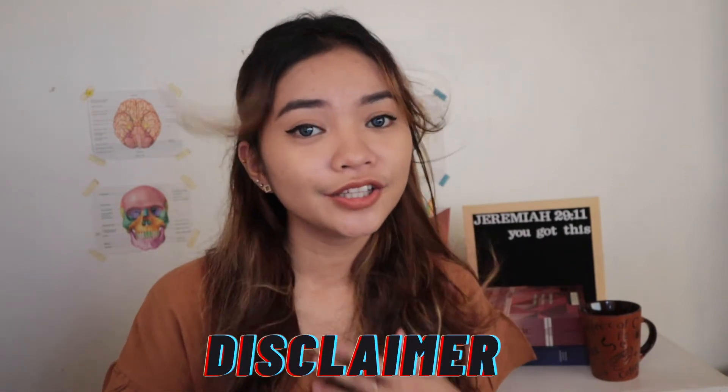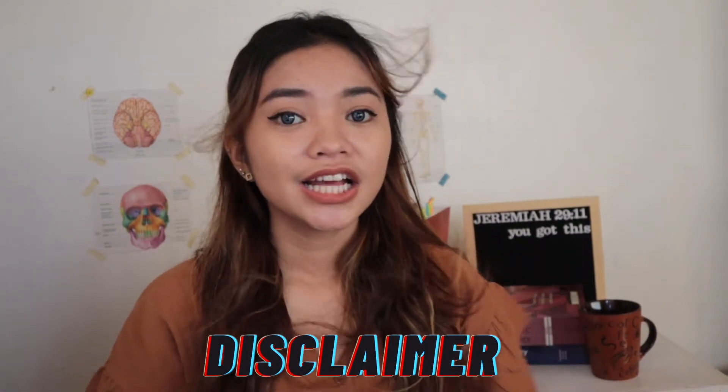By the way guys, before we actually hop into the video, just a disclaimer — I am still a second-year MedTech student and I am going to introduce to you third-year MedTech subjects. That's why I did some of my research and I also asked my friends who are MedTech students at FEU and are already in third year.